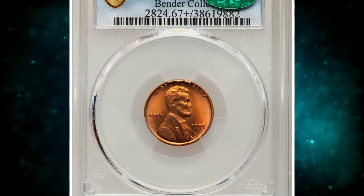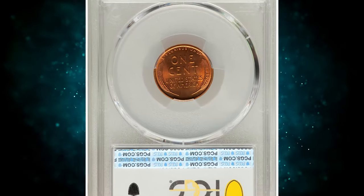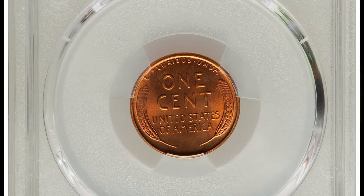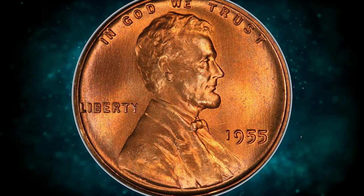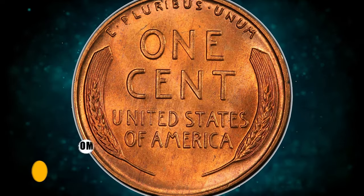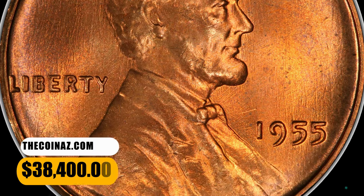Number 6: 1955 Lincoln Cent, graded in mint state 67 plus red by PCGS. According to Heritage Auctions, a sharp, carbon-free superb gem with exceptional surface preservation and satiny copper red mint luster. The 1955 Lincoln Cent is scarce in this lofty grade, and CAC-endorsed pieces are rare. It was sold for $38,400.